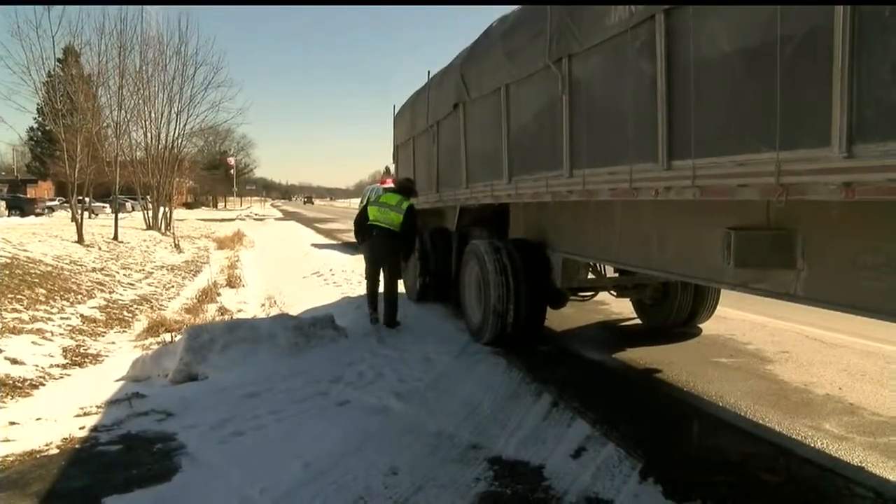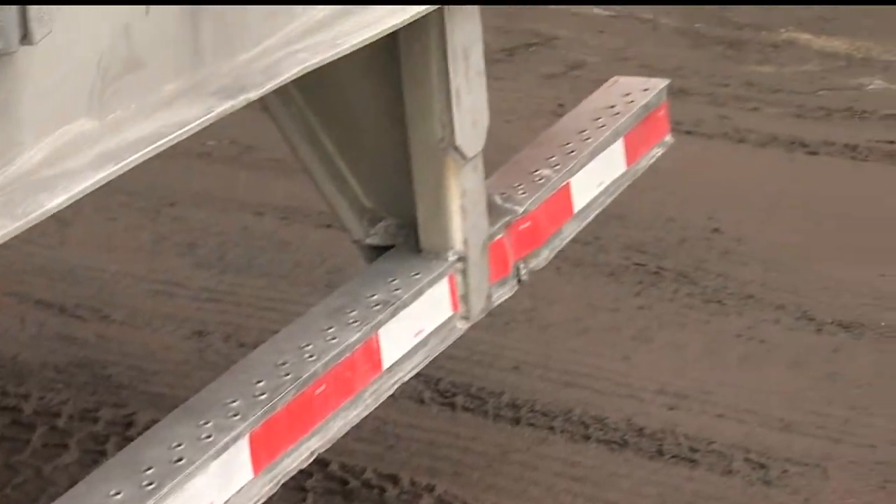State police describe what happens when an underride guard fails: that vehicle goes underneath that impact guard and goes underneath the rear axles of the trailer, and that's when we have a serious problem. Even though this underride guard has evidence of damage, it still meets federal safety standards.